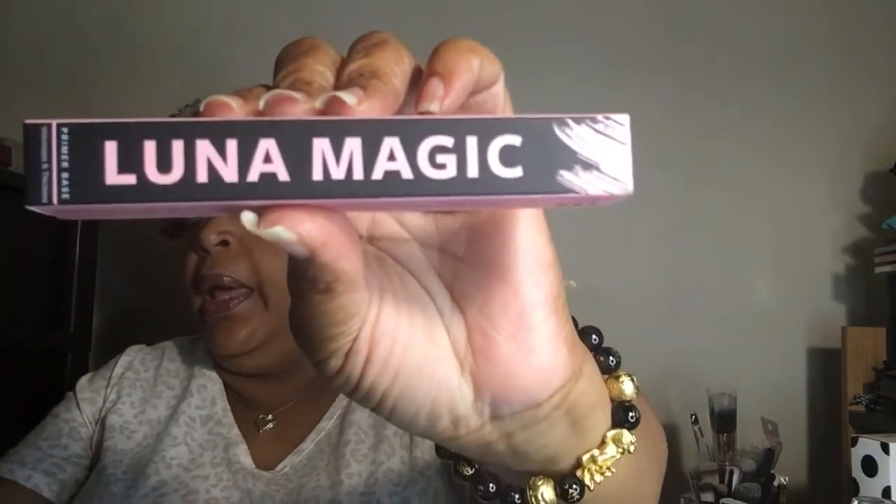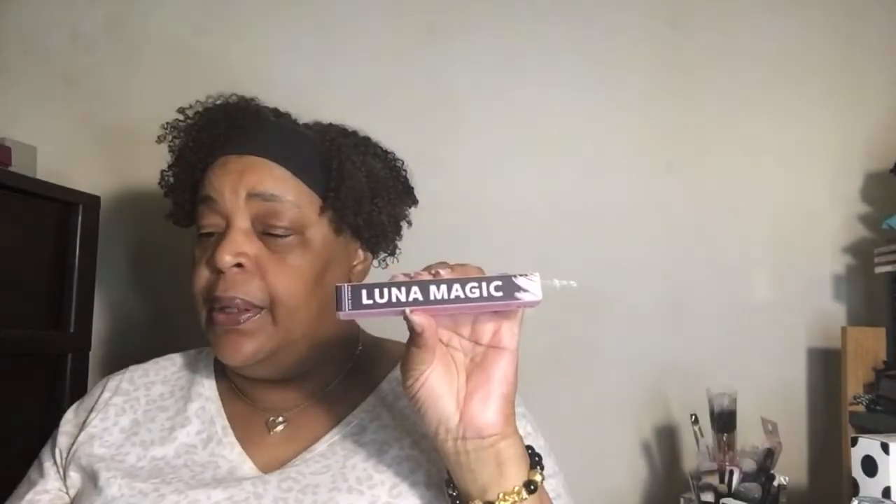The last item in the box is from Luna Magic and it's the Viva Vroom Pink Lash Primer. This is $25, so this item right here actually paid for the box and everything else was free.